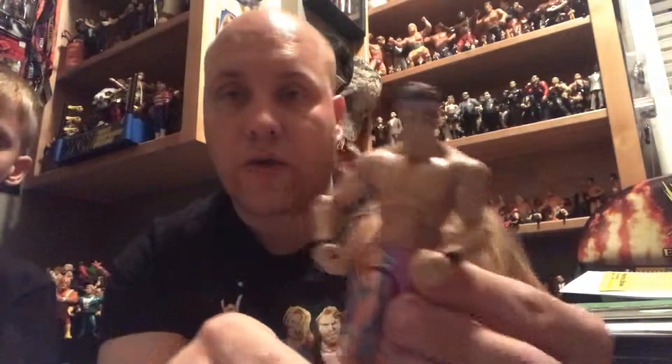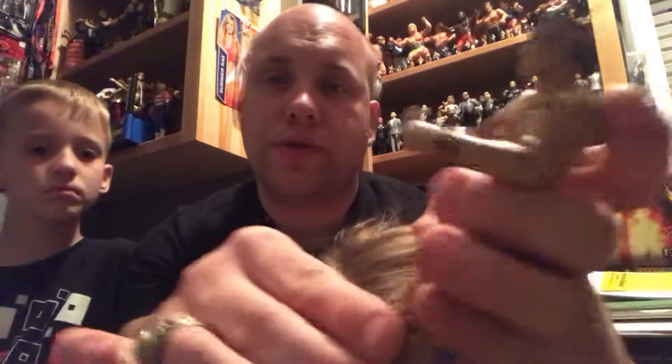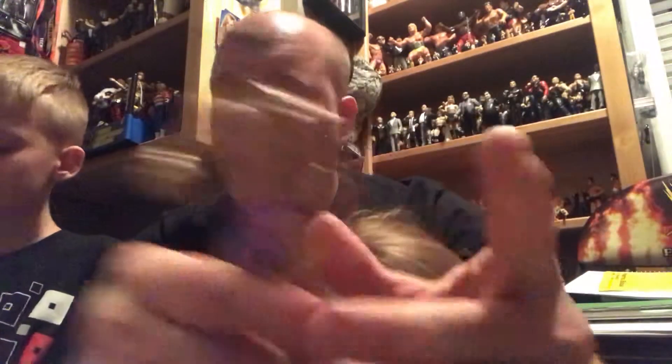We got the very first Elite Zack Ryder. I don't remember what series it was. Just missing a knee pad and his jacket, but he still looks cool. He has the neat trunks he used to wear with the one leg. That's a very cool figure — I already gave him a fig bath, nice and clean. He was a little dirty.